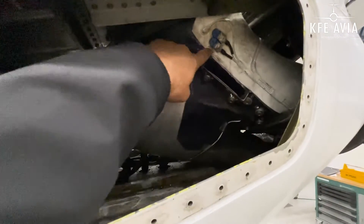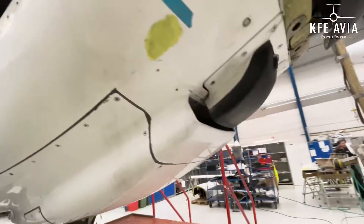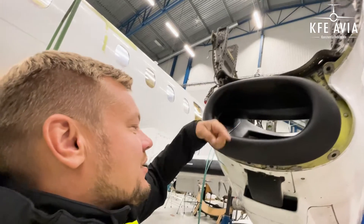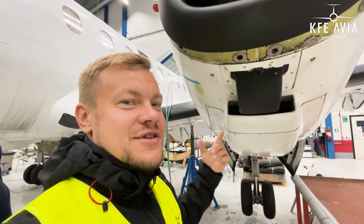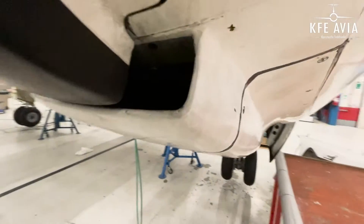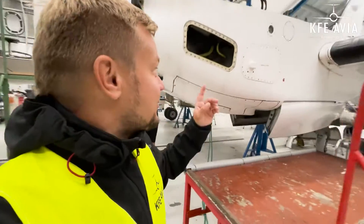This goes into the engine and this goes back here. So this air is coming to the oil cooler. Of course, it's not that great to have something stuck in the oil cooler, but it's better rather than having it stuck in the engine. Let's go and have a look.